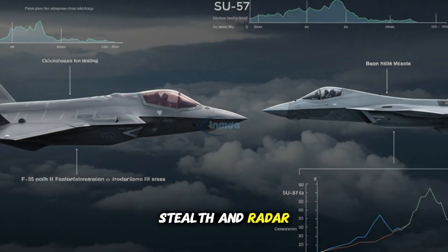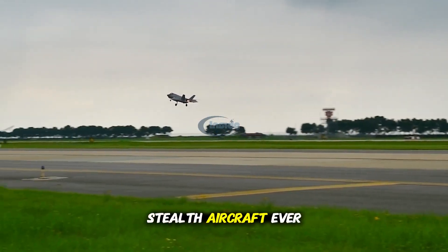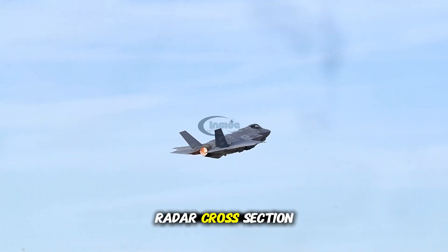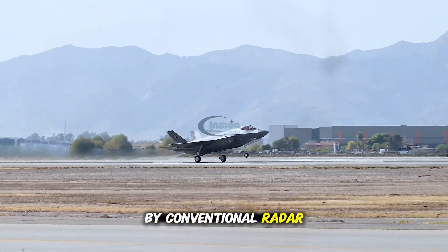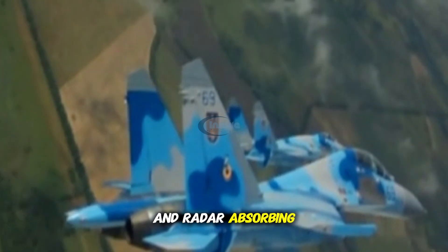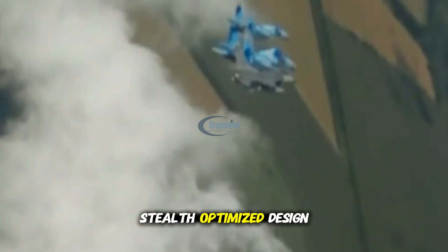Stealth and radar visibility. Stealth is a defining feature of 5th-generation fighters. The F-35 is one of the most advanced stealth aircraft ever built. Its shape, radar-absorbent coating, and internal weapons bays significantly reduce its radar cross-section (RCS), making it extremely difficult to detect by conventional radar systems. The Su-57 incorporates some stealth features, such as internal weapons storage and radar-absorbing materials. However, its overall radar signature is larger due to exposed engine nozzles and a less stealth-optimized design.